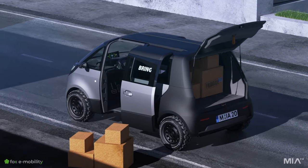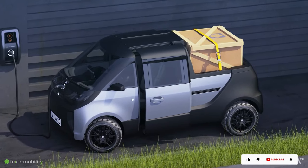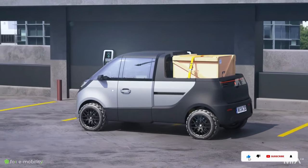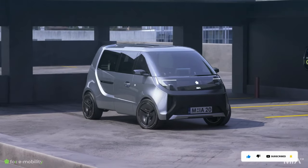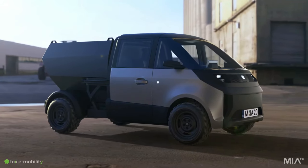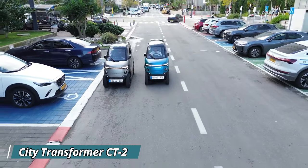Starting at an affordable price around 25,000 euros, the MIA 2.0 might just be the key to unlocking a world of electric excitement.